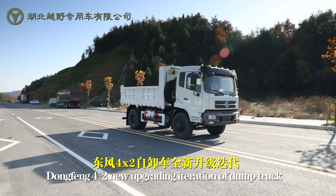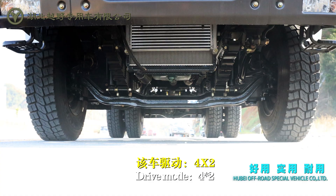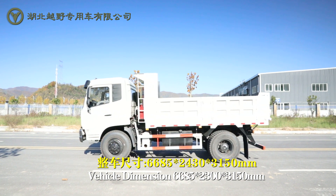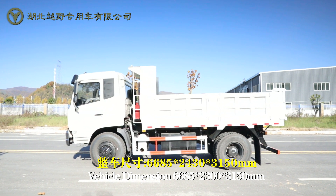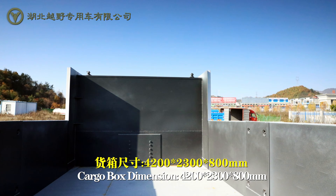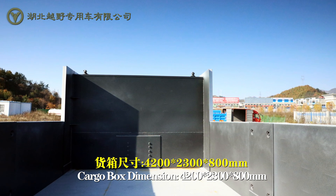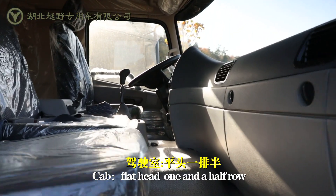Dongfeng 4x2 new upgrading iteration of dump truck. Drive mode: 4x2. Vehicle dimension: 6685 x 2300 x 3150. Cargo box dimension: 4020 x 2300 x 800. Cab: flat head, 1 and a half-road.